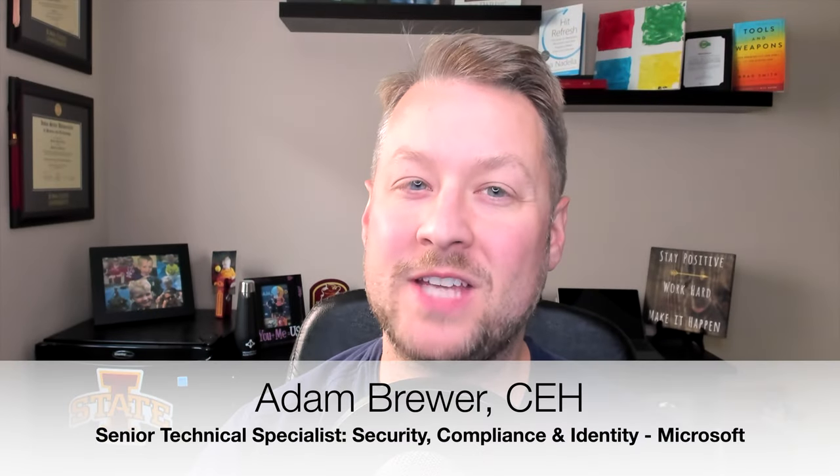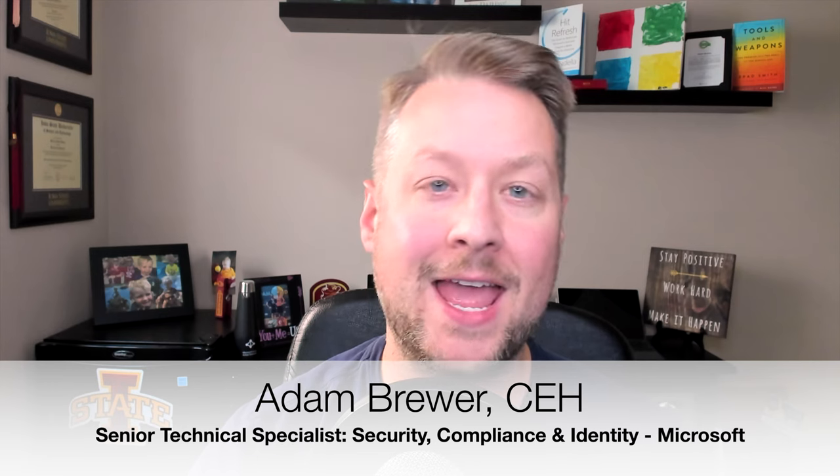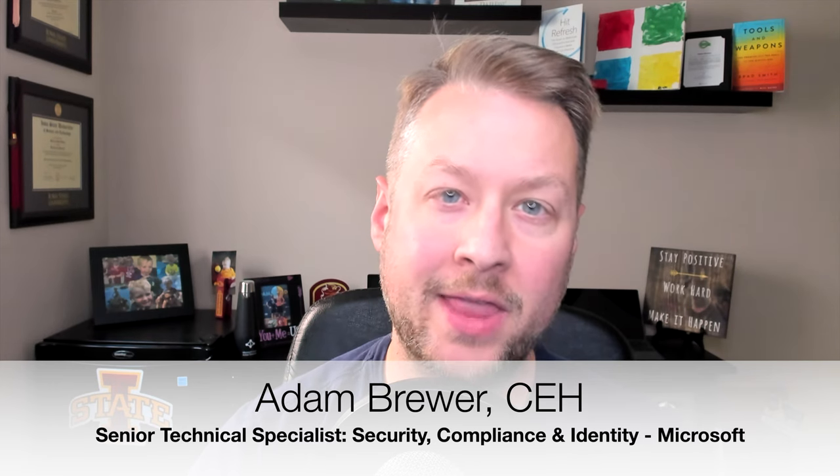Hey there, Adam Brewer, Senior Technical Specialist at Microsoft covering security, compliance, and identity. And today, I'd like to show you a better way to do bring your own device.